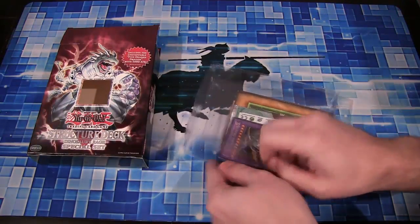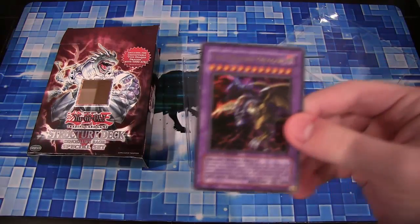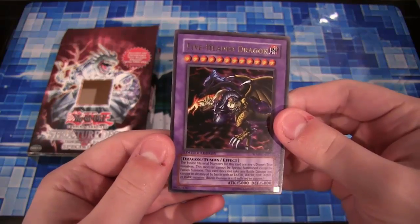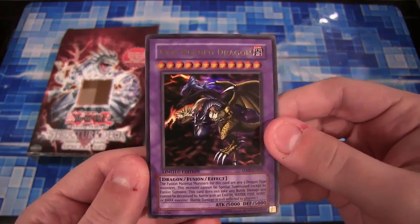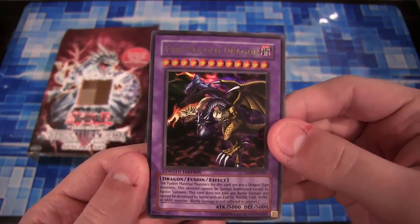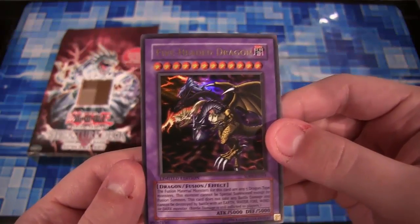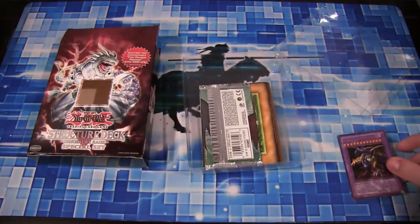You actually get Five-Headed Dragon, as you can see here. Unfortunately not really protected well, but it looks like it's fine. Five-Headed Dragon — it has 5,000 attack, 5,000 defense. It requires five dragon-type monsters to fuse into it. It was one of those cards that was always notorious. It's sort of like Blue-Eyes Ultimate Dragon back then, where we were all in awe of this card. And I still am — it's an awesome card.